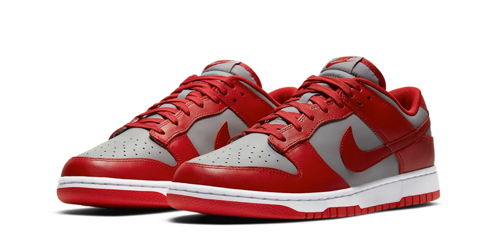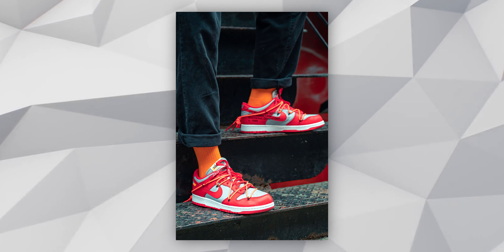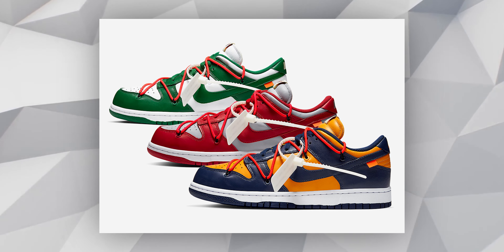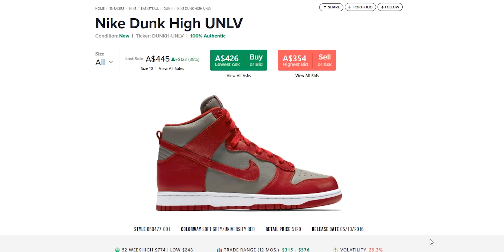Going on with the detailing of these sneakers, they feature a light gray upper with university red overlay sitting on top. I know what you guys were thinking — these look identical to the Off-White university red pair that Virgil released alongside his Off-White Nike Dunk collection. I'm very excited that Nike chose to re-release this sneaker in more of an OG format, an OG Nike Dunk Low. I know in 2016 they released a UNLV Nike Dunk High, and that's going for around $450 to $600 Australian dollars.